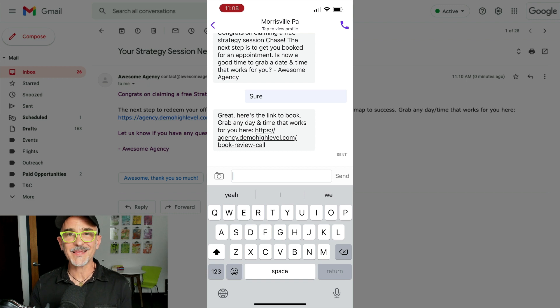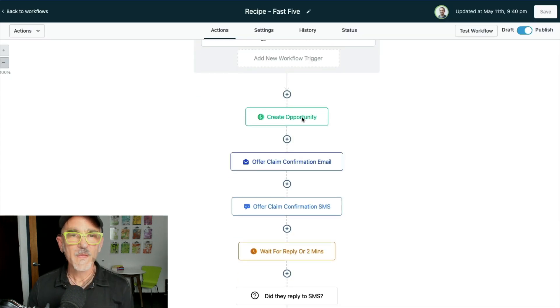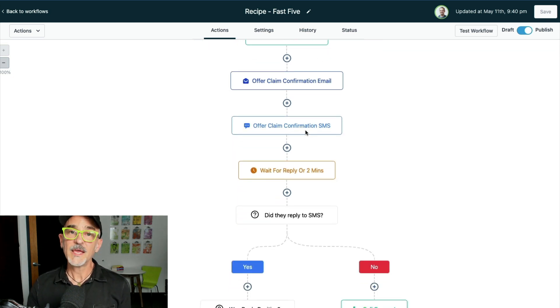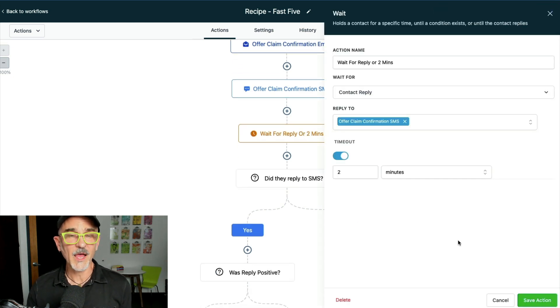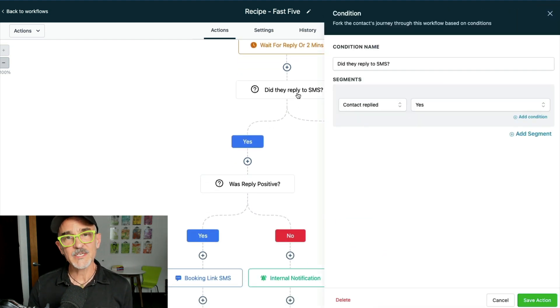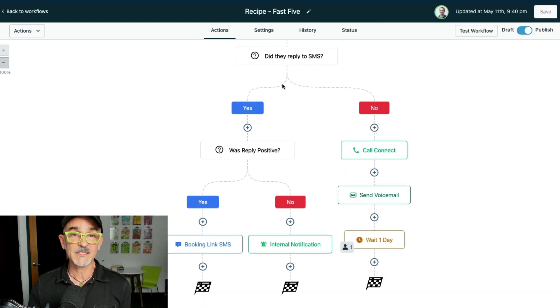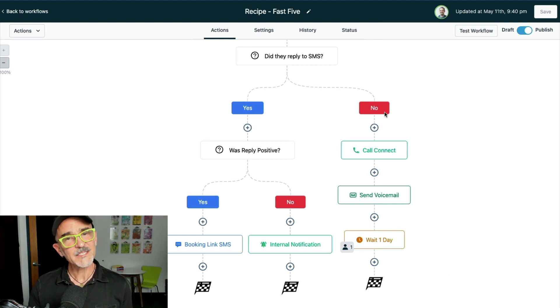Let's take a quick peek at the workflow automation behind this to see what would have happened if I didn't reply to the text. Here's the step that created the opportunity in the pipeline, here's the confirmation email, and here's the initial text message. Then we hit a wait step set up to wait for a reply, or it times out after two minutes. From there, a conditional step checks whether there was a reply — if yes, it hits an AI step and then the second text.